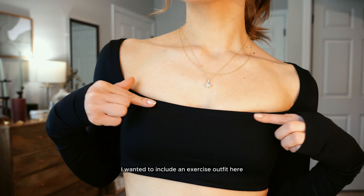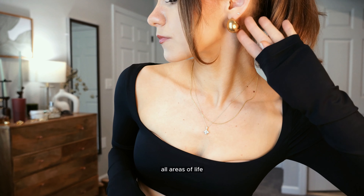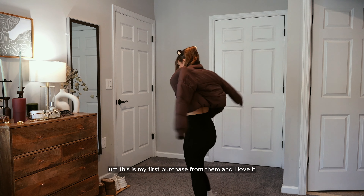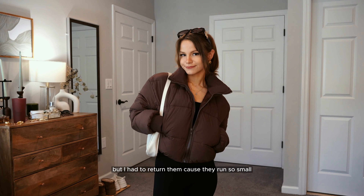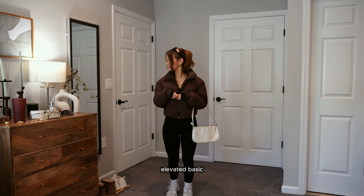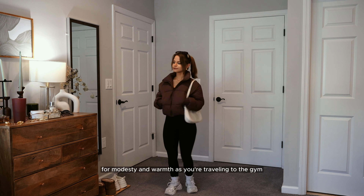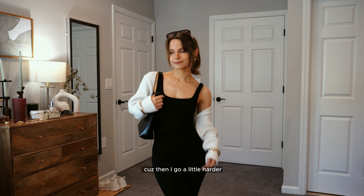I wanted to include an exercise outfit because I wanted this lookbook to cover all areas of life. I have my little gym earrings on and this beautiful top from Crop Shop Boutique — my first purchase from them and I love it. I did get the matching leggings but had to return them because they run so small. It's such a flattering neckline and a nice elevated basic for working out. Throwing the puffer on for modesty and warmth on the way to the gym.